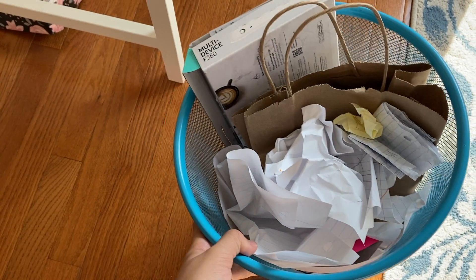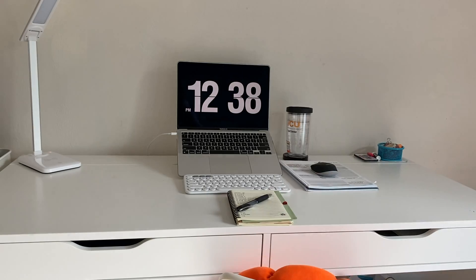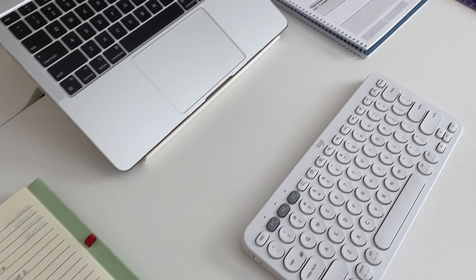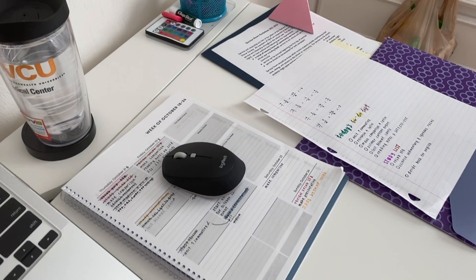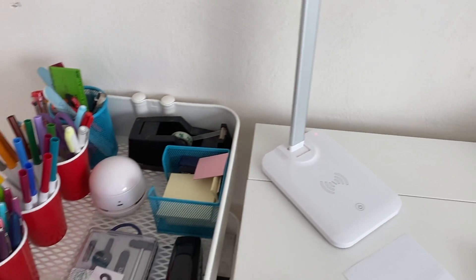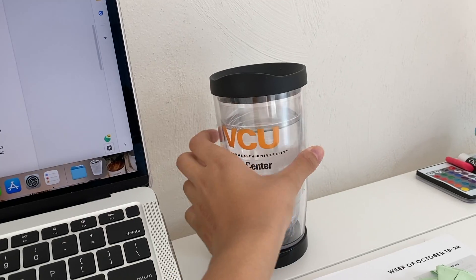Another important thing is to have a clean workspace. Having visual clutter takes up space in your mind and allows your mind to get distracted way more easily. So make sure your workspace is free of clutter and has no distractions on it. You probably don't need a random post-it note or trash on your desk, so make sure to throw them away or put them somewhere else.